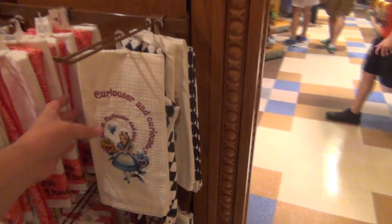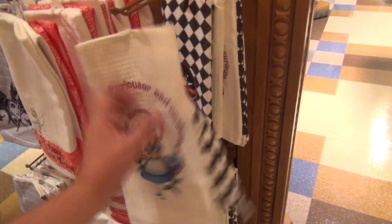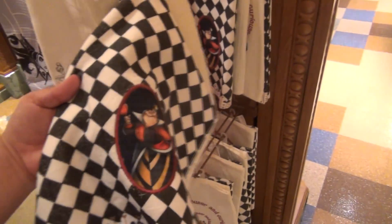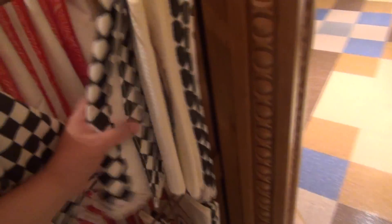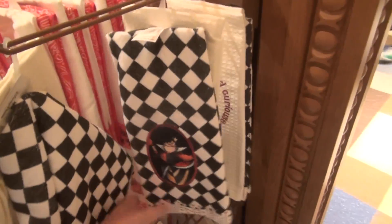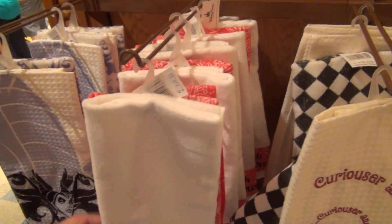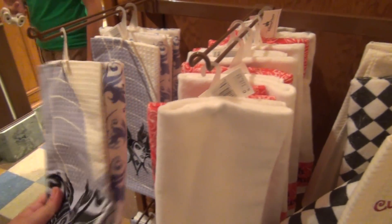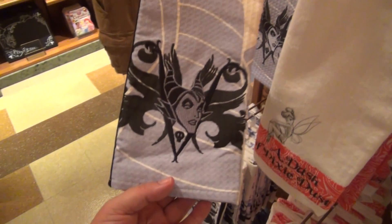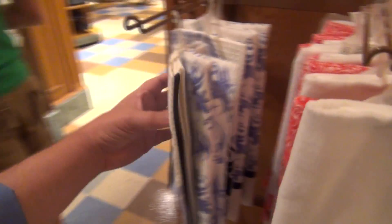Here we go — new dish towels! There's Alice and the Red Queen. These are $20 for a pair, which is a lot for dish towels — the ones I usually get are $20 for 20. But oh my god, those Maleficent dish towels are gorgeous.